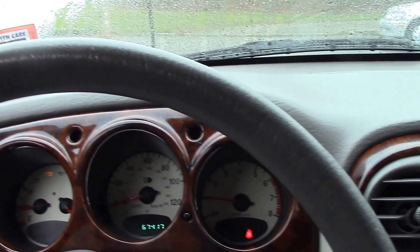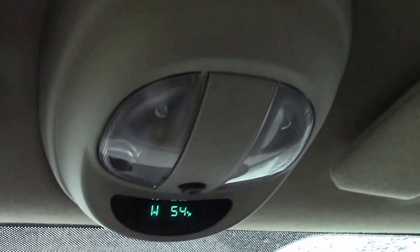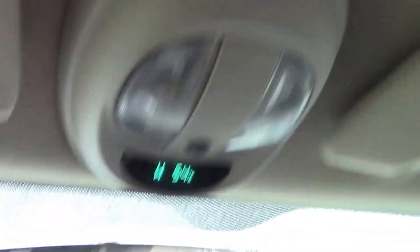This car has got the typical — actually this is the touring version, which means it's got a lot of nice equipment on it. It's got your overhead compass and thermometer. It's got power windows.